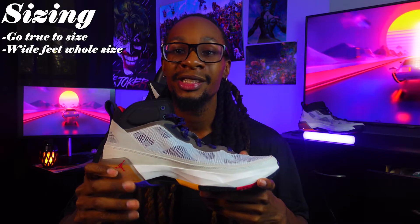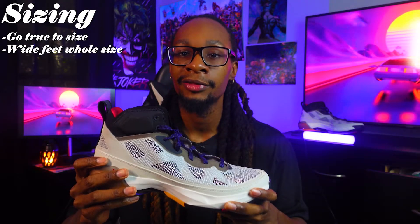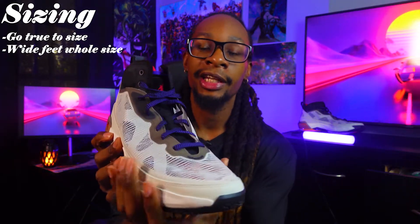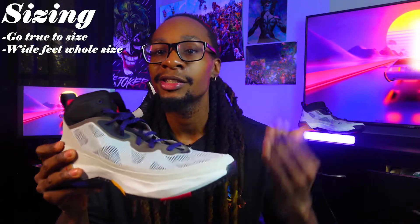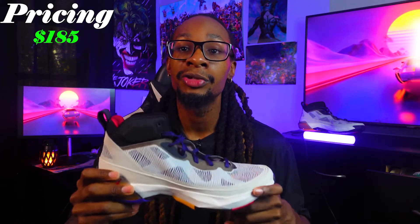I'm hoping this 37 is going to be good. Starting off, we talk about sizing and pricing. I recommend you guys go true to size — if you have normal feet, go your natural size, you won't hit the toe box. But if you have wide feet, I'd tell you guys go up a whole size because it is narrow. The pricing is going to be $185, and when you hear that, the shoe needs to be a banger.